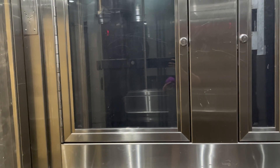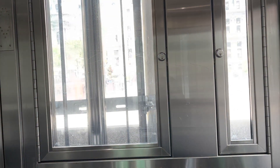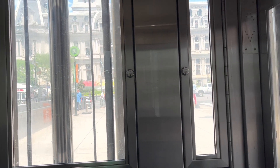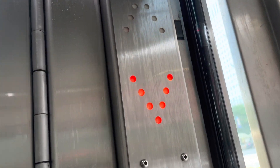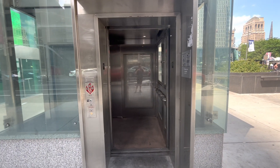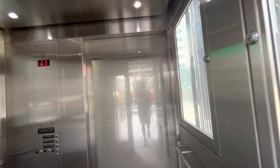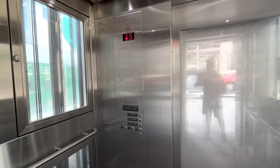Here we go. Let's listen to the motor. Let's look out this window. Let's look at the door close. Here goes. And a cab view — I forgot. Again, basic transit-style elevator with NEMA 4.